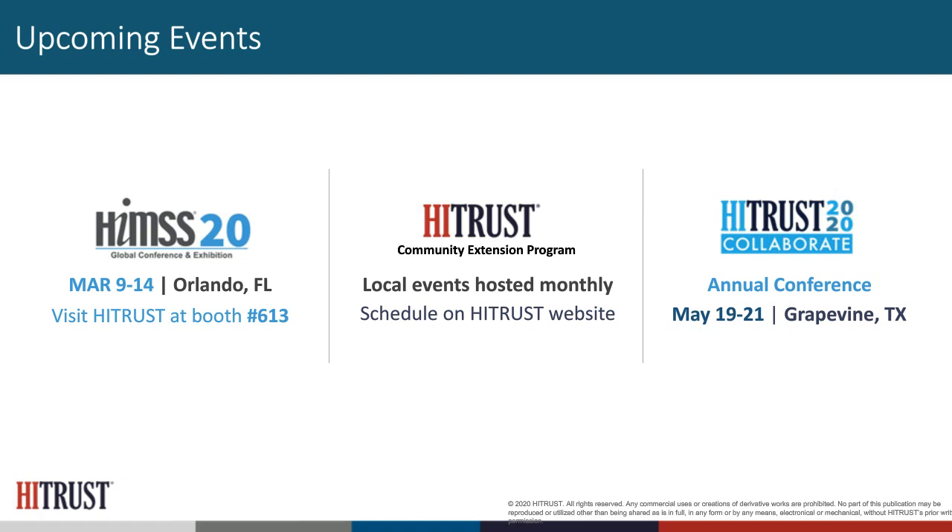We will be at HIMSS this year as we have in prior years, so please come by and visit. We also hold monthly community extension programs with locations listed on our website across the country and soon internationally. We have our own annual conference in May of this year in Grapevine, Texas, which also has a pre-conference focused on third-party risk management and cyber risk management.